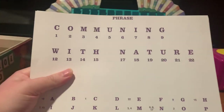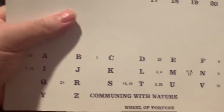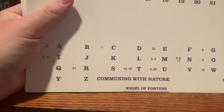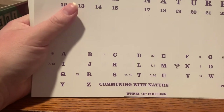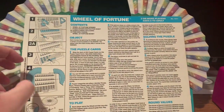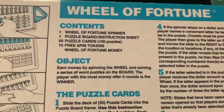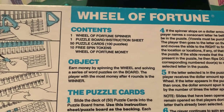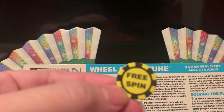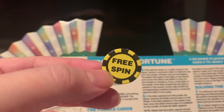Right here we have the puzzle sheets. This is a phrase, which is 'Commuting with Nature.' Down here at the bottom are all the letters of the alphabet — which ones appear in the puzzle, how many times, which blanks, what's the answer, and which letters are not in the puzzle. Here are the instructions. The contents are: one Wheel of Fortune spinner, one puzzle board instruction sheet, 50 puzzle cards with 100 puzzles, 10 free spin tokens, and Wheel of Fortune money. Speaking of the free spin token, that's what the free spin looks like in the Tyco Home version.